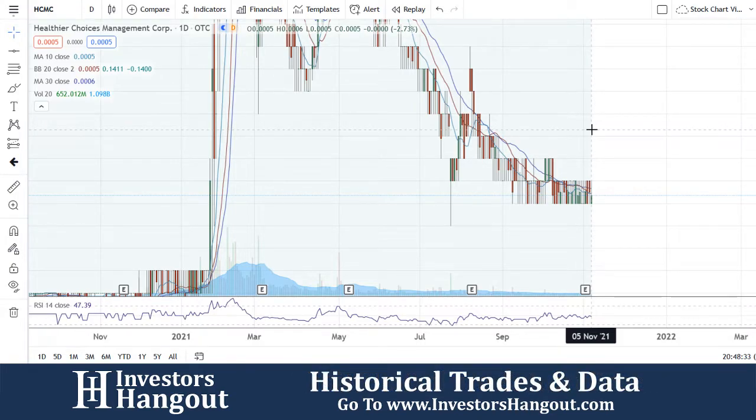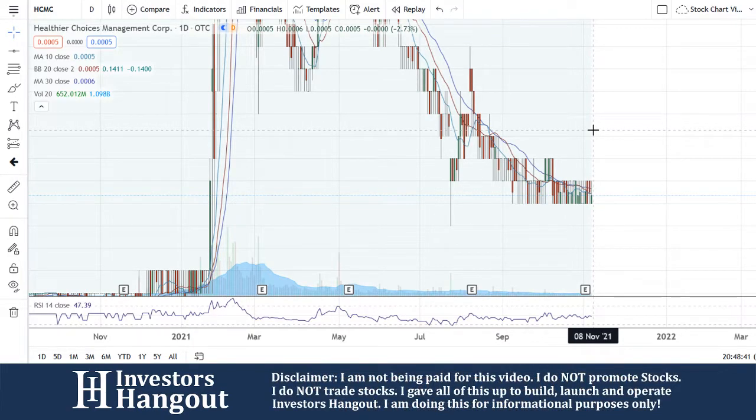The average volume for the last 20 days has been about 1.098 billion shares. The 10-day simple moving average is currently sitting at five, the 20-day simple moving average sitting at five, and the 30-day simple moving average currently sitting at six.